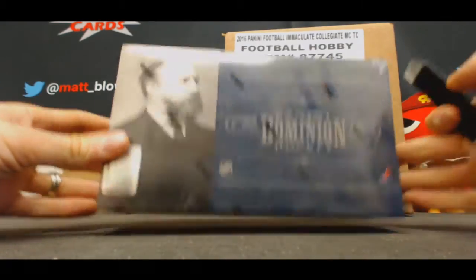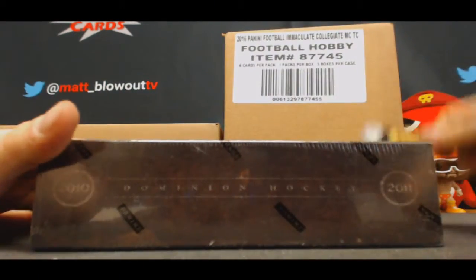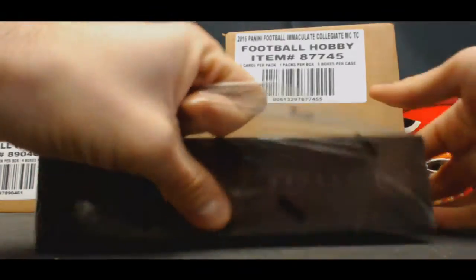Alright guys, got Peja gonna do 10-11 Dominion last box, see how dusty it is.